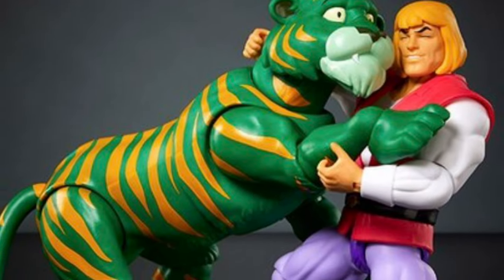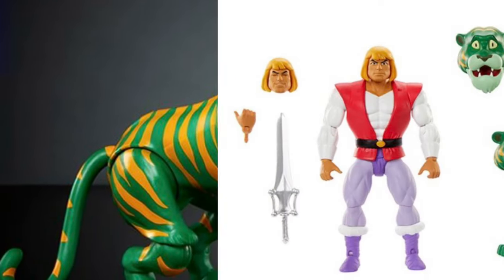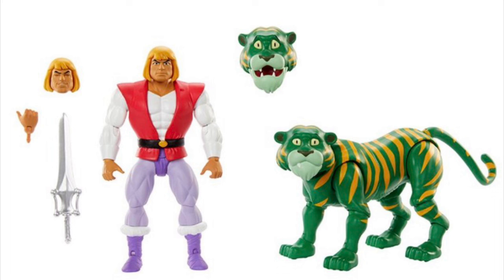Hey guys, Ken here from the Retro Toys Capades channel in Malaysia. As I've been covering over the last couple of days, there's been a ton of reveals from Mattel for their new 2024 MOTU catalog, and today on the channel I'm checking out this amazing looking Prince Adam and Cringer two-pack.